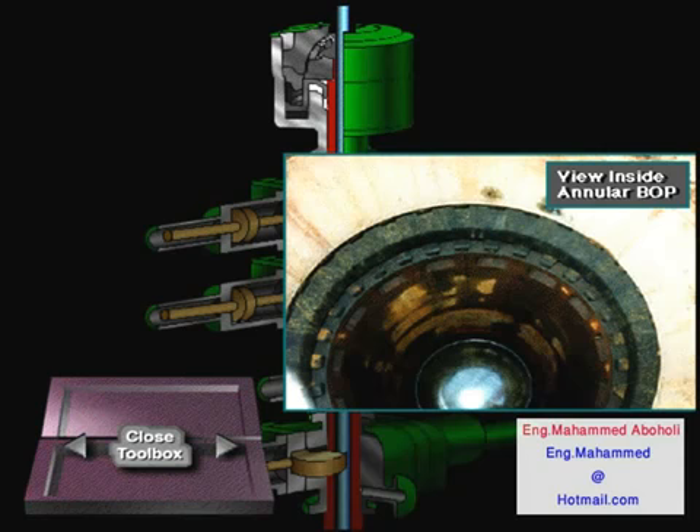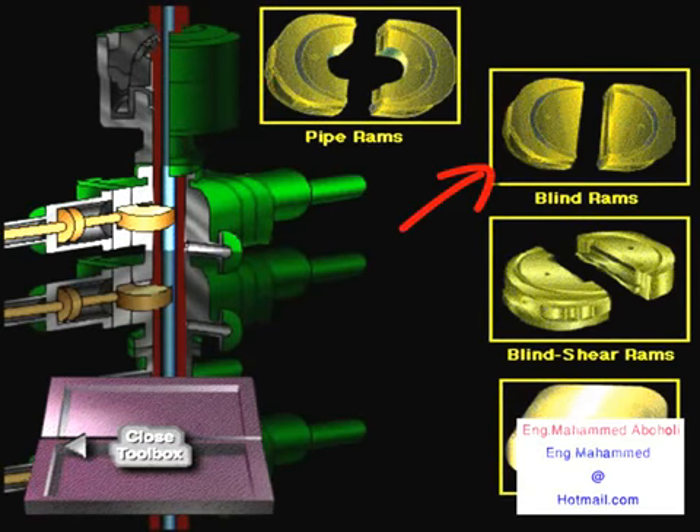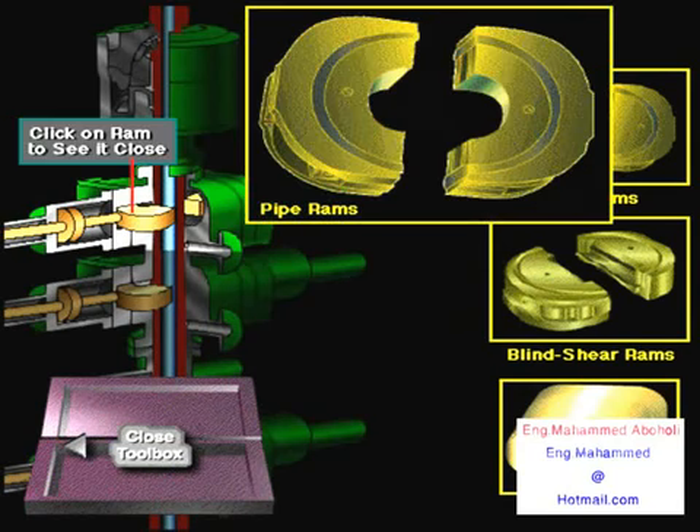There are four types of ram preventers: pipe rams, blind rams, blind shear rams, and variable bore rams. Pipe rams are used when there is drill pipe in the BOP stack. The pipe rams fit around the pipe, closing off the annulus. Pipe rams back up the annular preventer — in the unlikely event that the annular BOP failed, crew members could shut the pipe rams to seal the well.